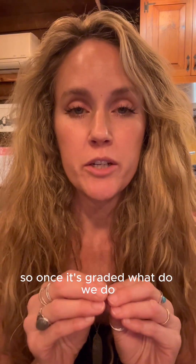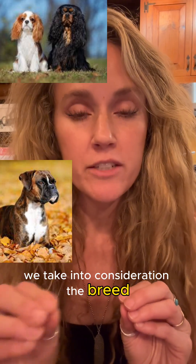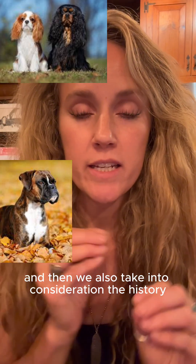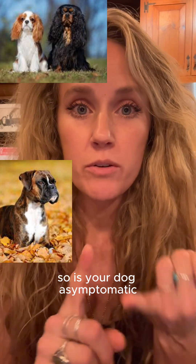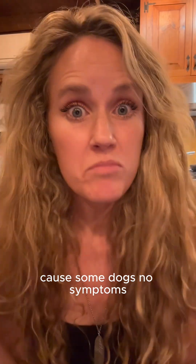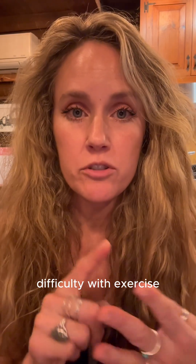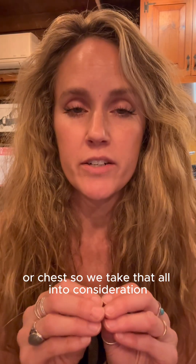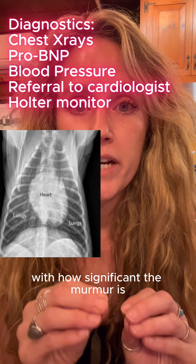So once it's graded, what do we do? We take into consideration the breed, since some breeds are more prone to heart disease. We also take into consideration the history — is your dog asymptomatic? Because some dogs have no symptoms, while others definitely do: coughing at night, difficulty breathing, difficulty with exercise, and some dogs will have fluid buildup in their abdomen or chest. We take all of that into consideration along with how significant the murmur is.